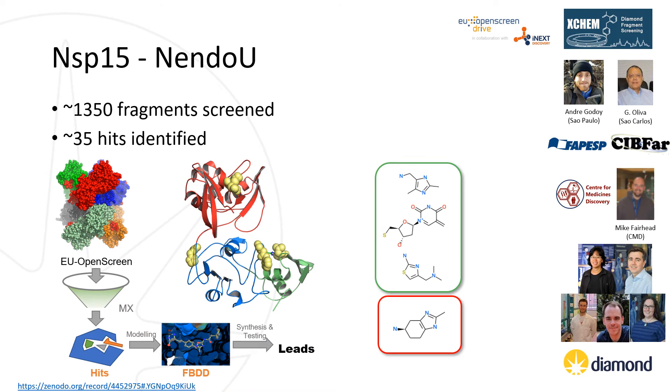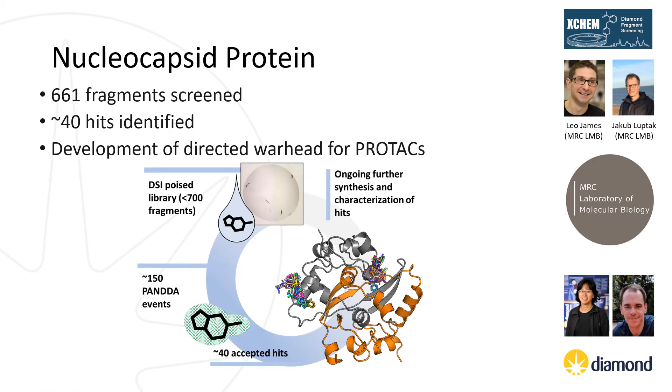After discovering that colleagues James Fraser and Brian Shoichet at the University of California San Francisco were also working on this target, we combined efforts to complete a massive screen described as a tour de force. The third target we screened was non-structural protein 15, or NendoU, an endonuclease which forms a large hexameric complex involved in processing single and double-strand RNA, hiding it from the host defense system and making it likely responsible for the viral evasion mechanism of SARS-CoV-2. The fourth target was the nucleocapsid protein, or NPROT, involved in packaging the RNA genome, regulating viral RNA synthesis, and modulating metabolism in infected subjects. This work was done in collaboration with Leo James and Jacob Lupták at the University of Cambridge.